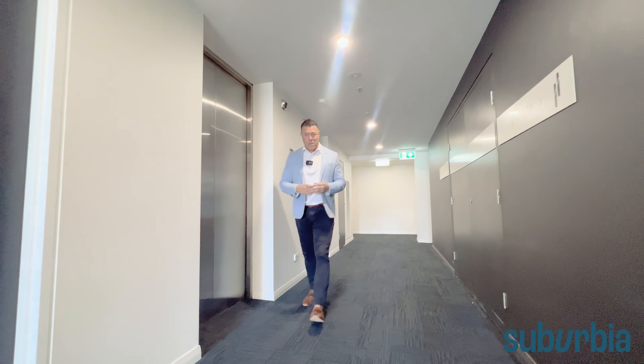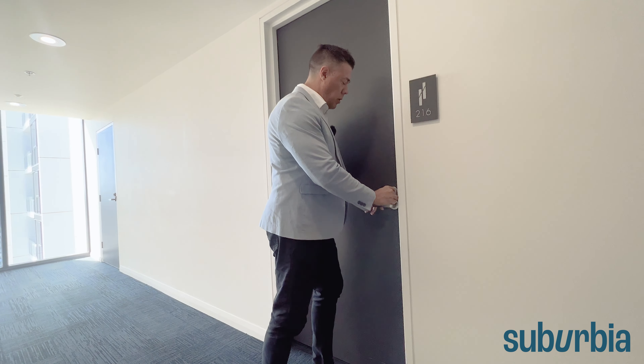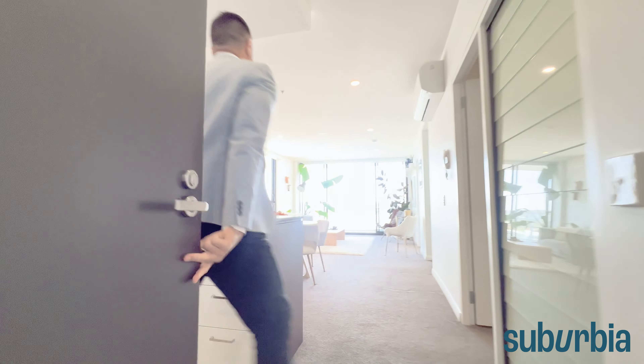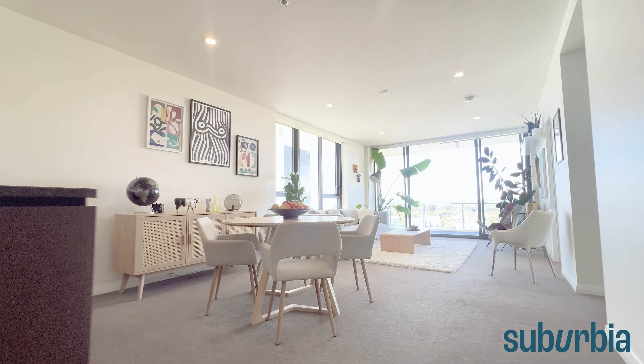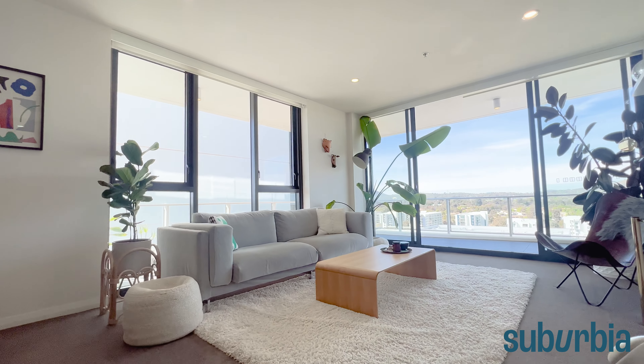First of all, we wanted to show you your conveniences. In here you have your garbage chute and there's a recycling bin just around the corner, managed by the building manager. A nice thing about this apartment is that it sits right on the end, so it only has one adjoining wall, which means it has windows on two sides, making it extra light and bright.